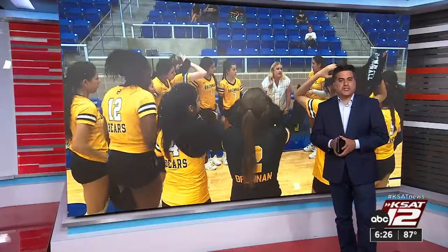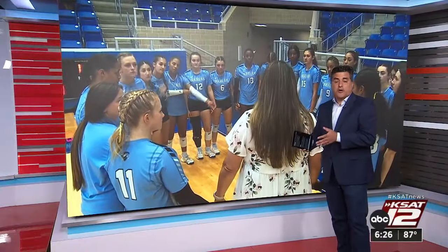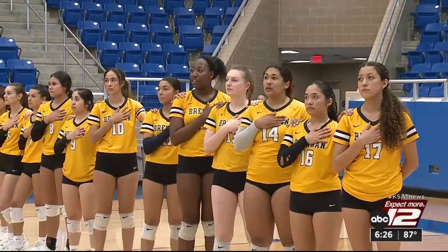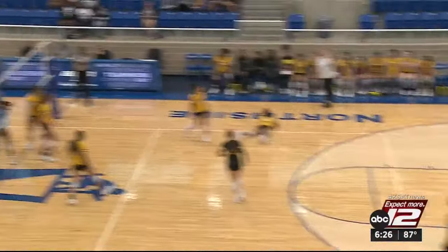Last night at the Northside Sports Gym, there was a huge 29-6A volleyball matchup between the 8th-ranked Harlan Hawks and the 21st-ranked Brendan Bears per MaxPreps. This one certainly lived up to the billing — a back-and-forth match through almost every set. But it was the Hawks who soared higher, taking the match in four sets.